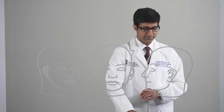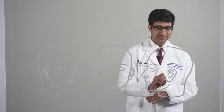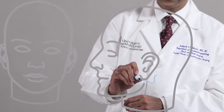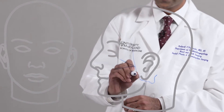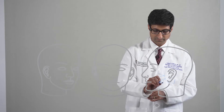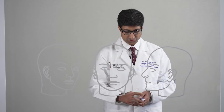The facial nerve comes out of the brain stem, snakes through the bone of the ear, and comes out into the face. It enters the salivary gland and then it undergoes multiple branching and division, ultimately innervating the muscles of facial expression.